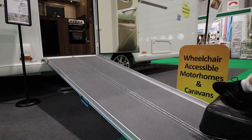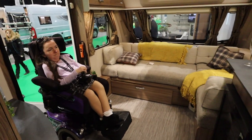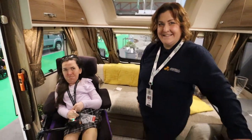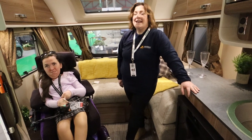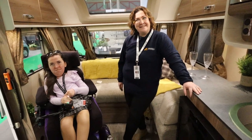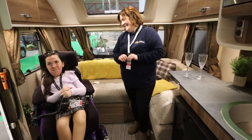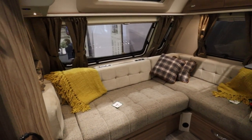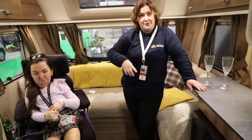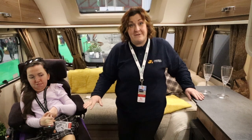Hello Kate, thank you so much for joining us. We're inside this Swift Sprite Super — it's the Major Four model, so it's eight foot wide. We can see Carla enjoying the space in that L-shaped lounge area. When Carla and I first came in we didn't realise it wasn't originally an L-shaped lounge. It provides a really good turning circle, it's comfortable and sociable for everybody to sit around, and a freestanding table can sit in the middle — it gives that nice lounge vibe.